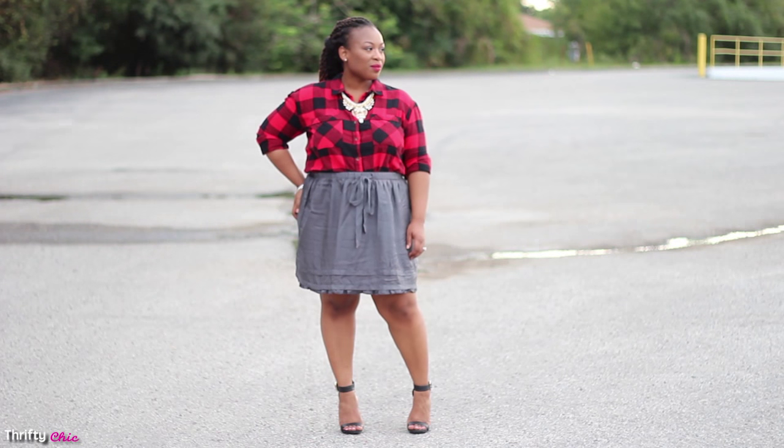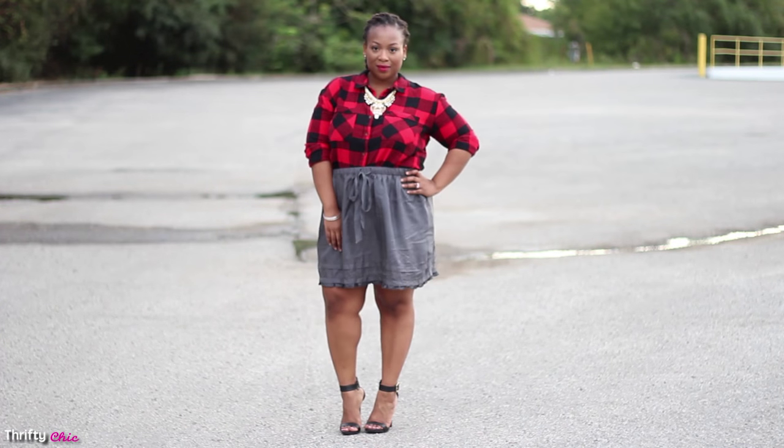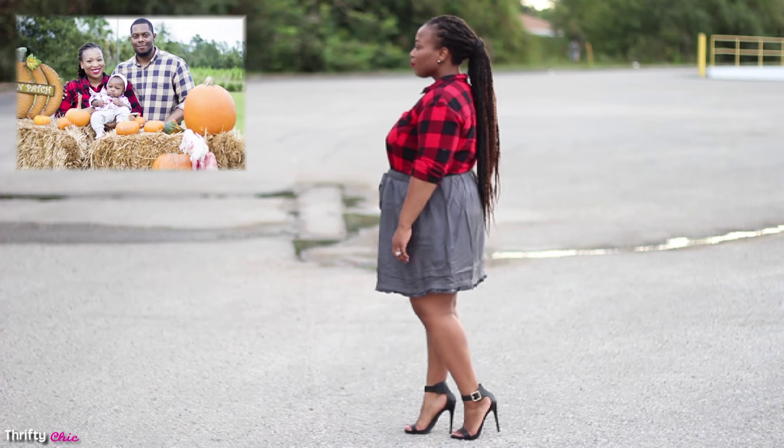I have a bonus look for you guys! In this bonus look I really dolled this flannel top up with a skirt and a statement necklace and some minimalist heels. This is the look I wore with my family when we went to the pumpkin patch. If you want to see my pumpkin patch pictures, visit my blog.